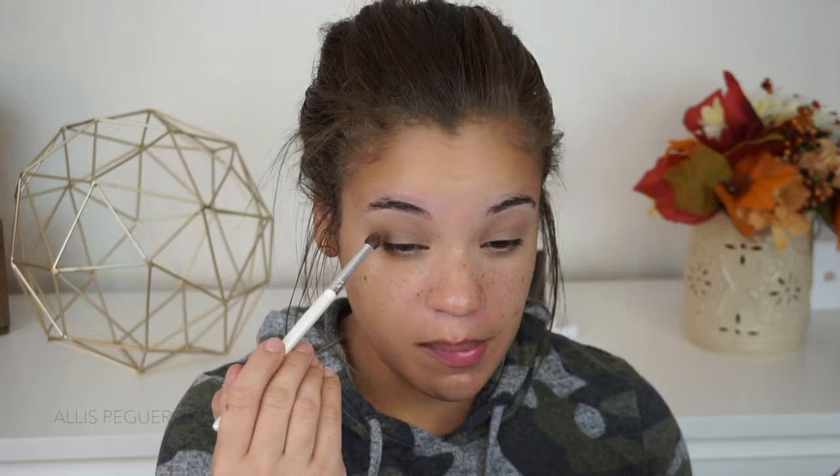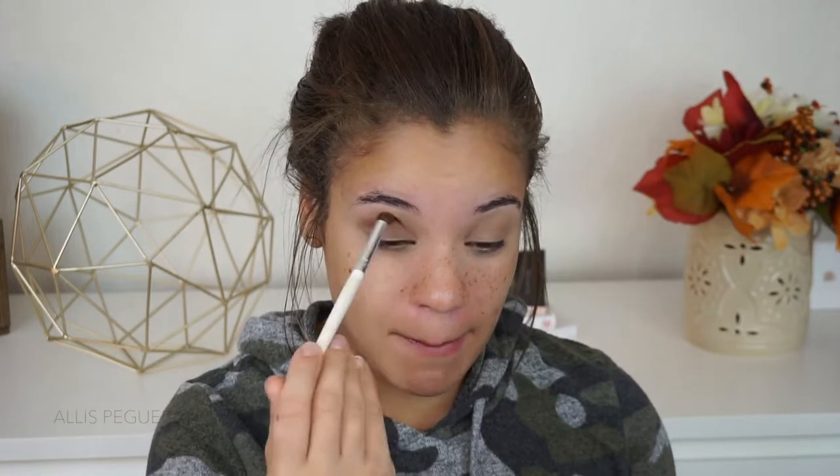Grabbing the shade Cashmere Bunny from the palette — it's a little bit deeper than the shade Nudie that I've just applied. I'm going to focus this on my crease, mainly my upper crease, not too much on the actual crease line, but a little bit above it. And I'm just applying this in windshield wiper motions.